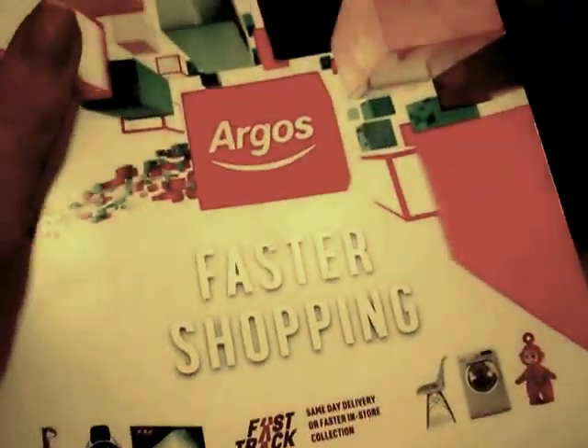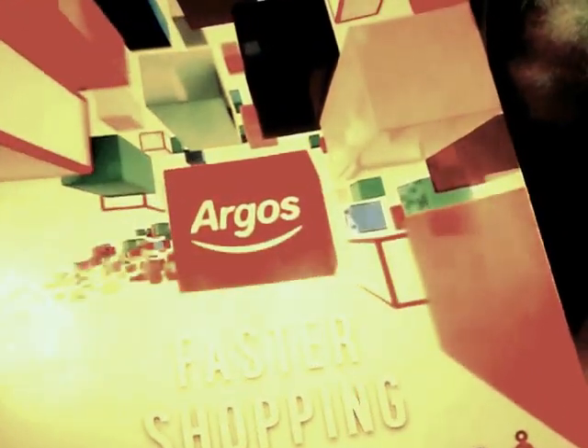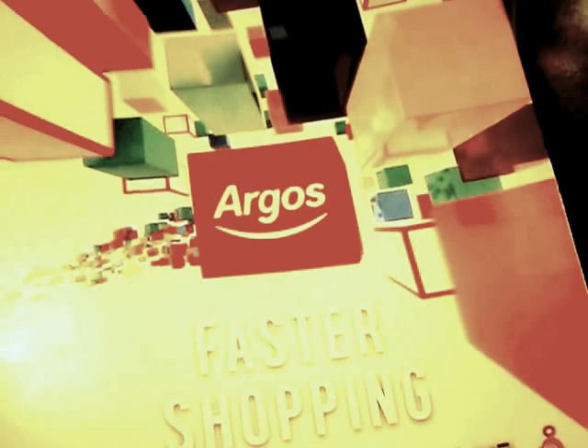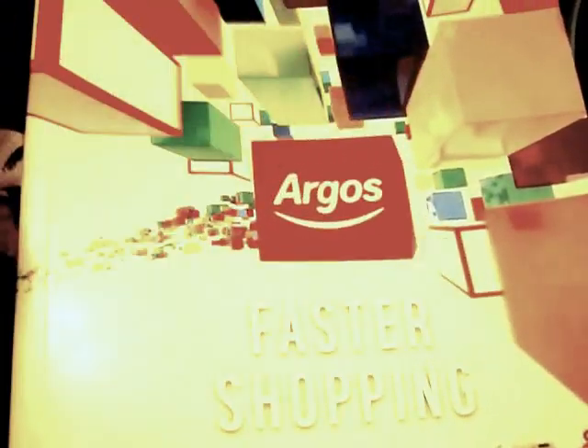This is a review on the 2016 Argos catalogue. Killer Linkin Park 1 — sorry it's been a bit blurry and dodgy but what can you do. So yeah, Killer Linkin Park 1 — peace peace peace.